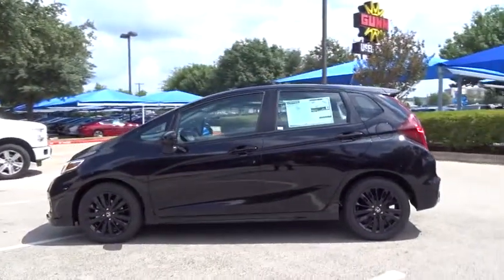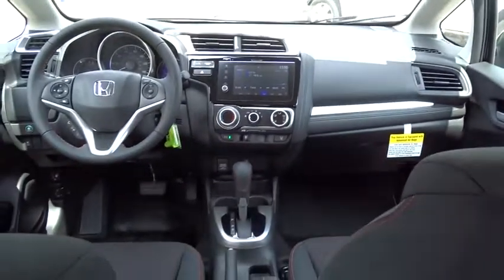Stability control. Traction control. Keyless entry. Anti-lock braking system. Steering wheel audio controls. Backup camera. Bluetooth. Leather wrapped steering wheel. Adjustable steering wheel. Power steering.